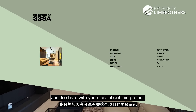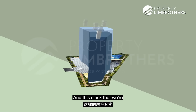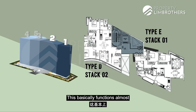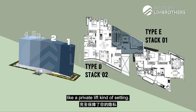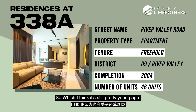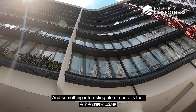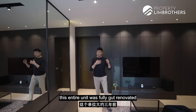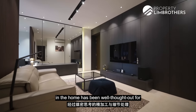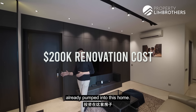Just to share more about this project — this place is freehold status, total of only 46 units. This stack is more exclusive and private because there are only 2 units that share this entire lift lobby, functioning almost like a private lift setting. It was TOP in 2004, putting it at just under 17 years, which is still a pretty young age. You're coming into a very modern-looking glass tower. The entire unit was fully gut renovated just about 3 years ago, with a lot of well-thought-out finishings and detailing, and overall about $200,000 already pumped into this home.